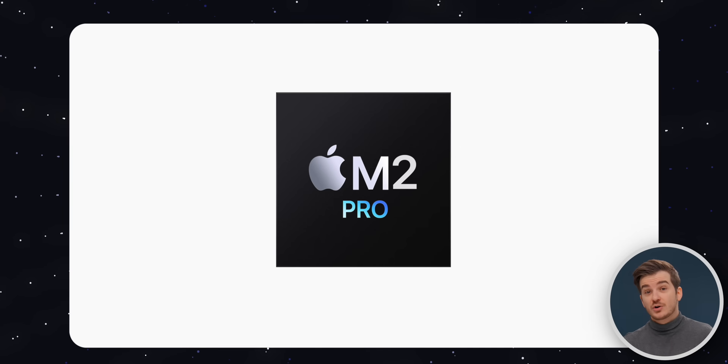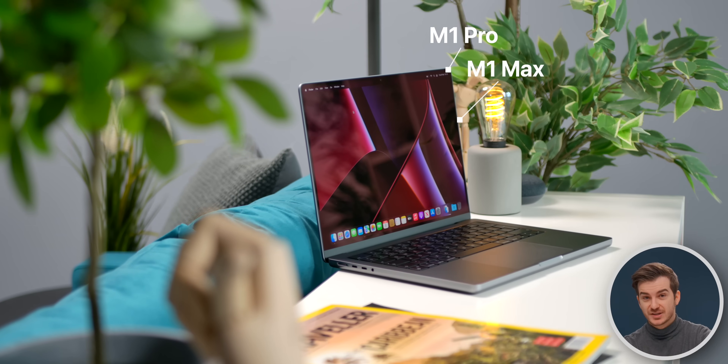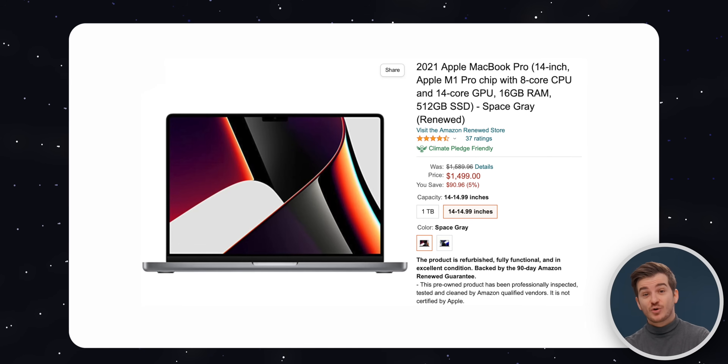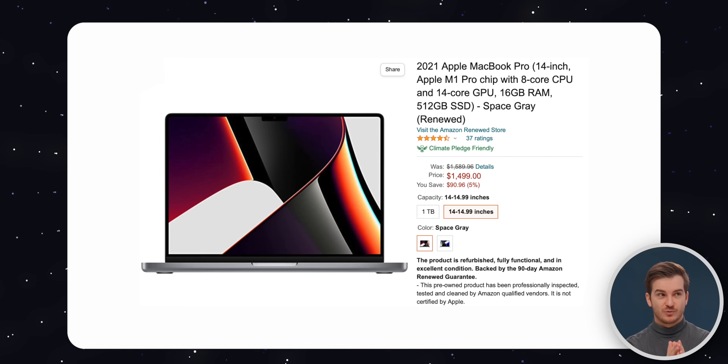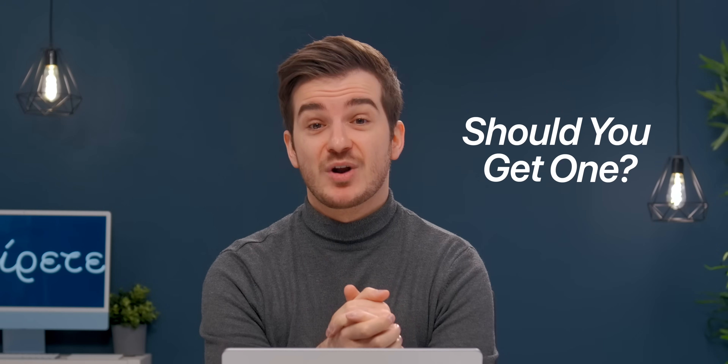Since we don't have the M2 Pro and the M2 Max chips just yet, we do have some amazing offers on the M1 Pro and the M1 Max MacBook Pros. For Black Friday, you can get the 14-inch M1 Pro base model for $1,500 renewed, so $500 off. The question is, should you actually get one now?